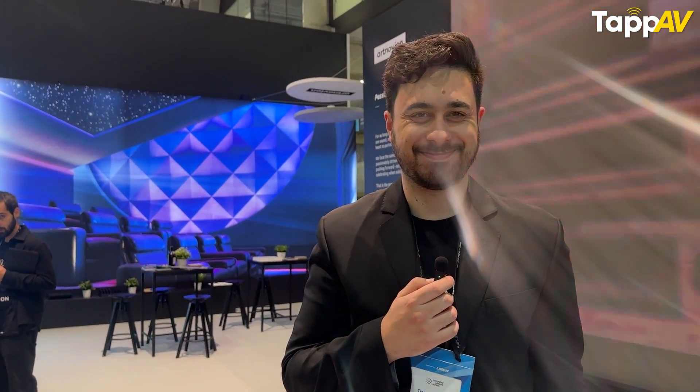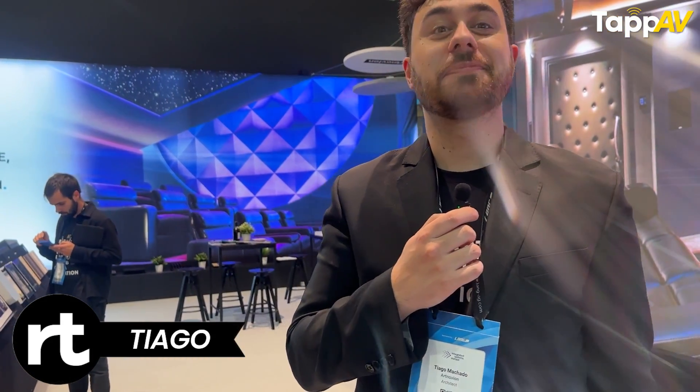We are at the Artnovian booth, which is a Portuguese company making acoustics, and with me we have Thiago.